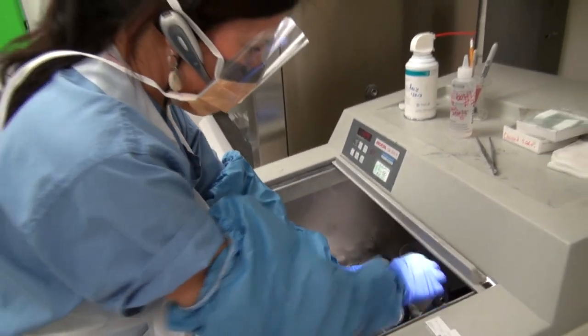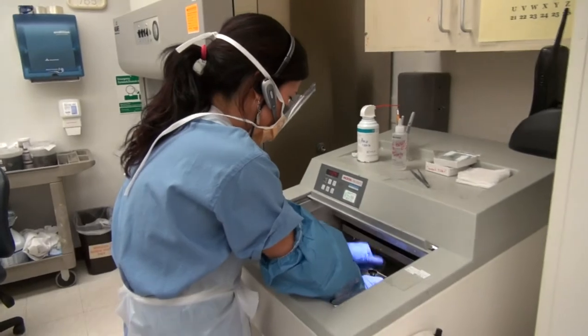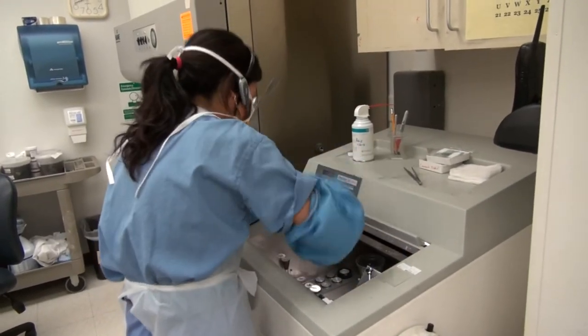You always have the patient in mind because you want to do the best you can. You want to help the patient. We communicate with the surgeons, with nurses — everything that will help you to provide the best care for the patient.